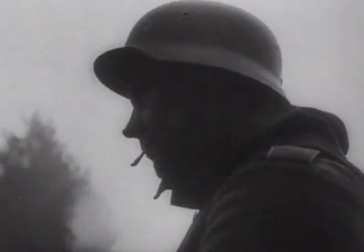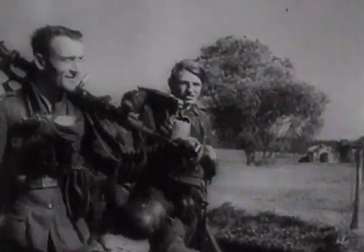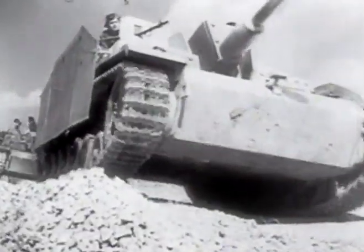The eventual production of Sturmgeschütz totaled some 11,500 — more than any other mark of German fighting vehicle. There were sound reasons for this, as not only was the Sturmgeschütz successful on the battlefield, they were also far less expensive, quicker, and easier to manufacture than fully turreted tanks built on the same chassis.